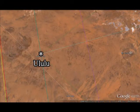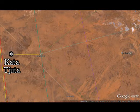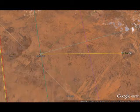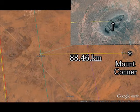And this is all. And Kata Tjuta — the distance between them is 28.4 kilometers. And between Mount Connor and Uluru is 88.4 kilometers.